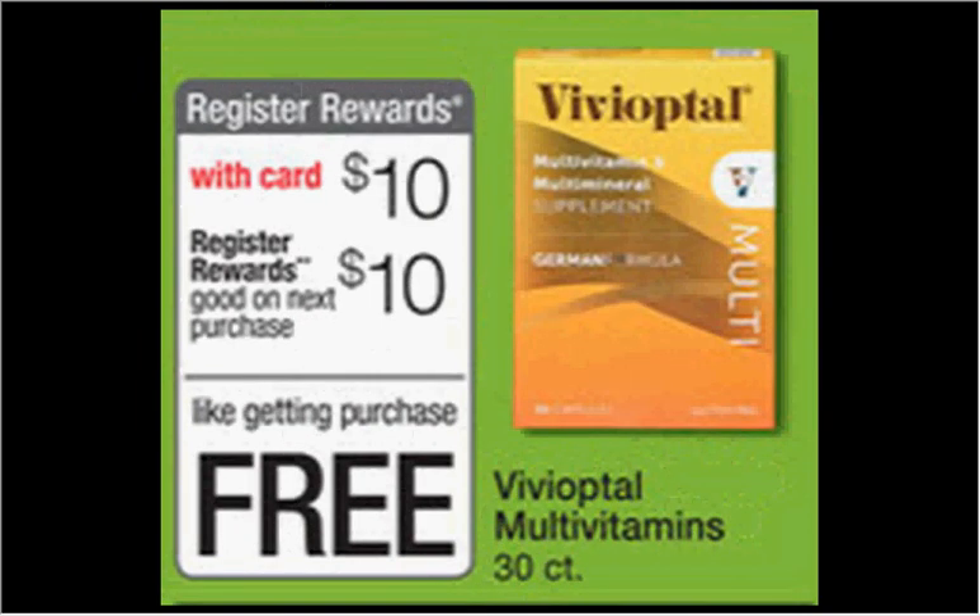The Vivioptal Vitamins, the 30-count, are on sale for $10.00. When you buy one, you'll get $10.00 back as a register reward, so it's like getting it for free.